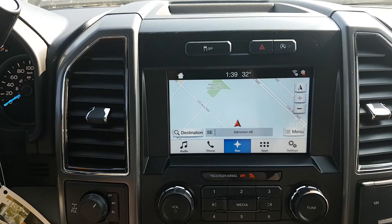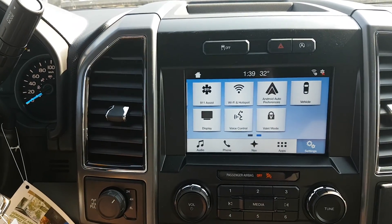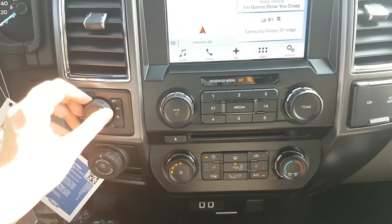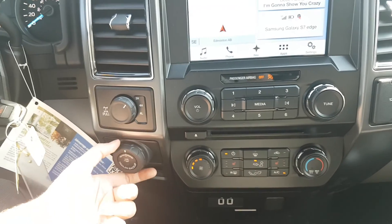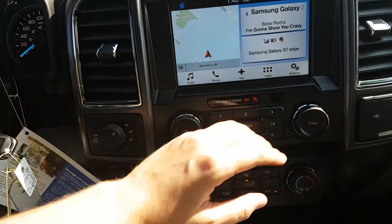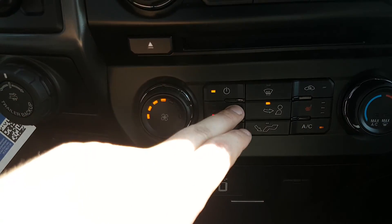This truck does have navigation on it as well, to make sure you don't get lost — you know exactly where you're going and how to get there. Coming down from that on the left-hand side you have your drivetrain selection complete with their locking differential, and then you have your trailer backup assist. Over in the middle we have your audio controls including your volume and your tuning. Then you have your climate controls down below that, including your rear defrost and your heated seats for the driver and the passenger.